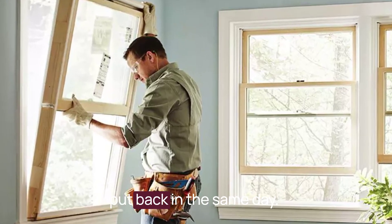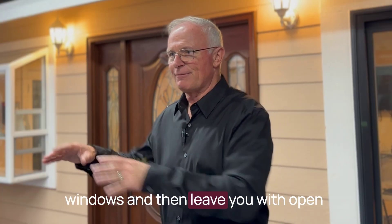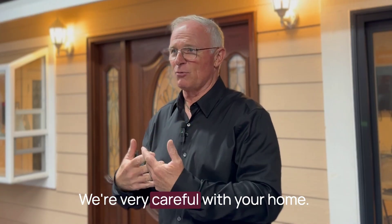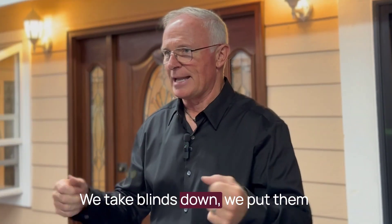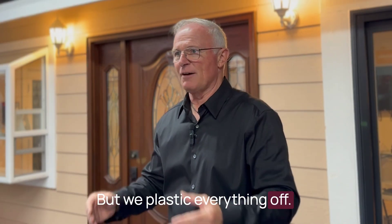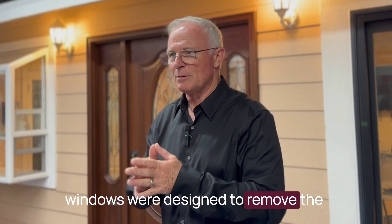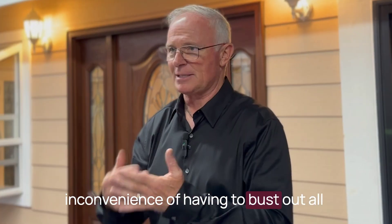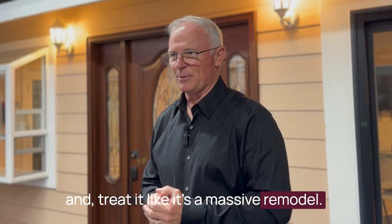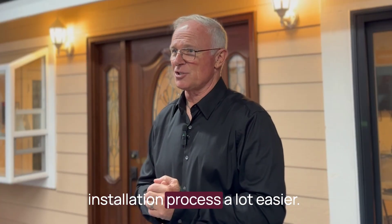Whatever we take out, we put back in the same day. We're not going to remove all of your windows and leave you with open spaces so that wild animals can get in. We're very careful with your home. We take blinds down, we put them back up. We do ask that you move some furniture out of the way, but we plastic everything off — it's very clean. Replacement windows were designed to remove the inconvenience of having to bust out all your stucco and rip out your drywall. We measure the windows to fit your home, which makes the installation process a lot easier.